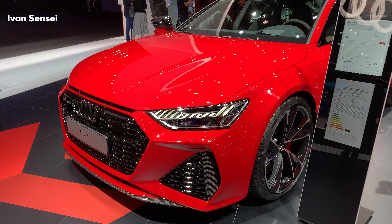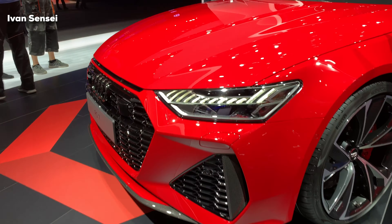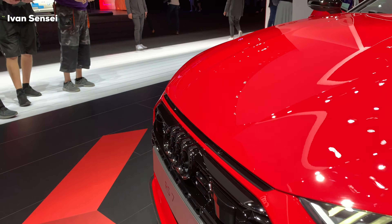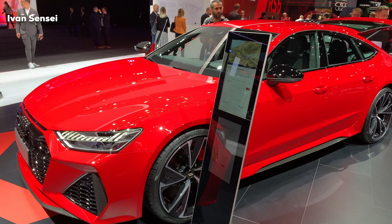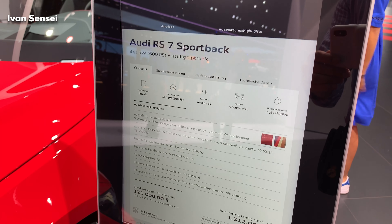Hello guys, Ivan here and welcome to Frankfurt Motor Show 2019. This is the Audi stand and this car is the all-new 2020 Audi RS7. This particular car is finished in Tango Red Metallic and as you can see it has an all-new design of the LED matrix headlight system. The car has various carbon parts.